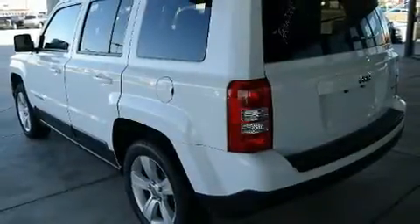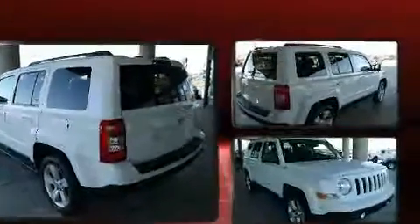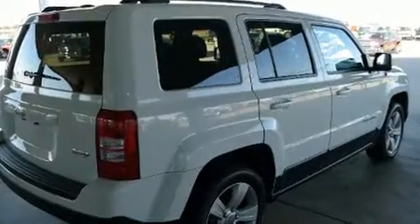Here's a great deal on a 2017 Jeep Patriot. With just over 20,000 miles on the odometer, this four-door sport utility vehicle prioritizes comfort, safety, and convenience.